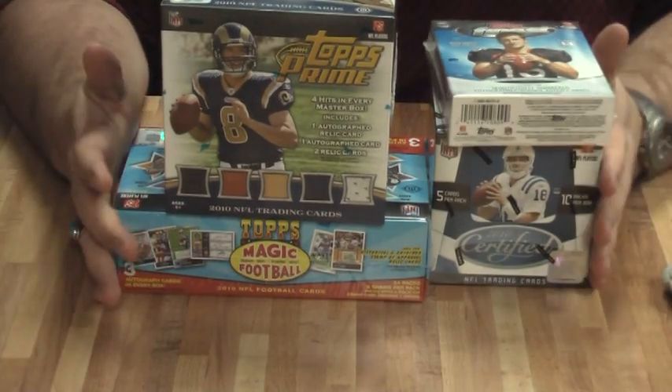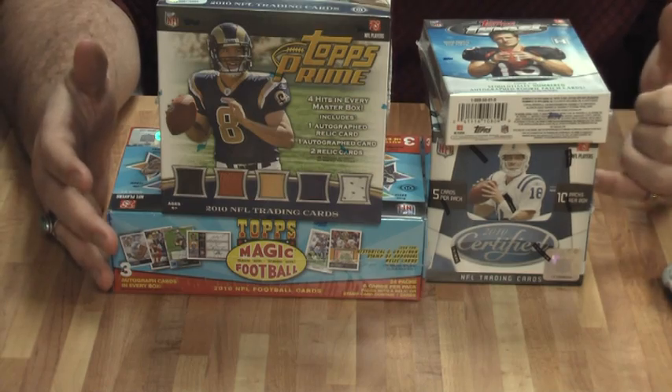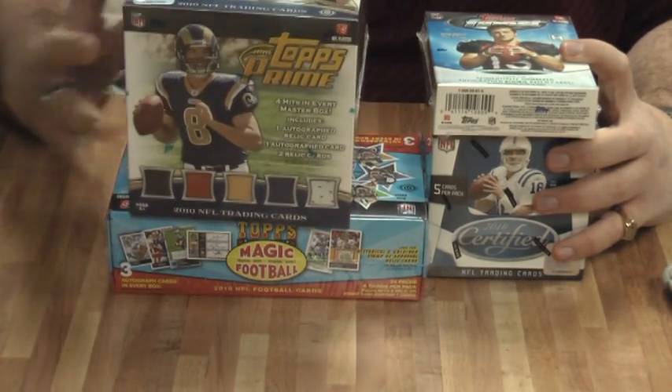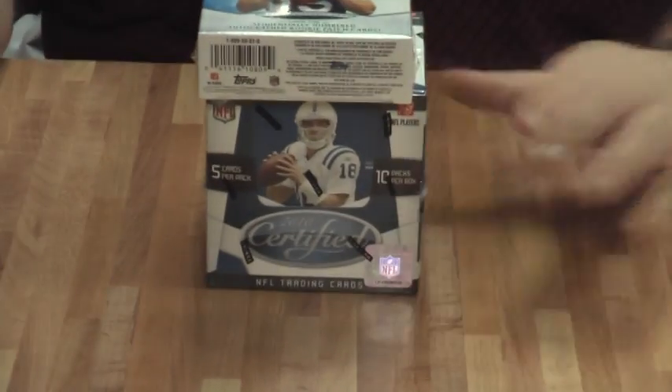Hey, hey, hey everybody, Woojoo here. Time for our bi-weekly group breakout here with Steve's Sports Cards. Today we have a box of Leaf Certified, a mini box of Finest, a box of Prime which I'm going to open before I even do the video so you don't have to sit there and watch it. And Magic will do the Finest and Certified together since they're kind of small boxes.